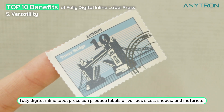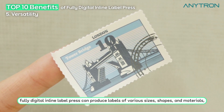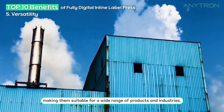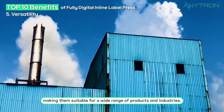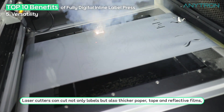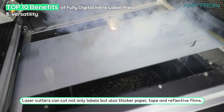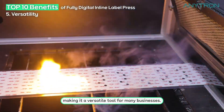Versatility. Fully digital inline label press can produce labels of various sizes, shapes, and materials, making them suitable for a wide range of products and industries. Laser cutters can cut not only labels but also thicker paper, tape, and reflective films, making it a versatile tool for many businesses.